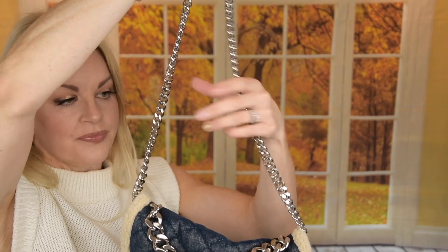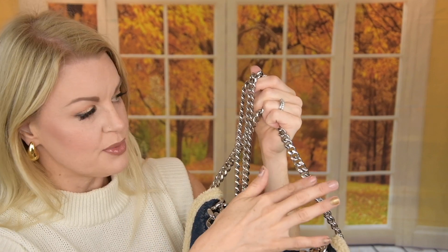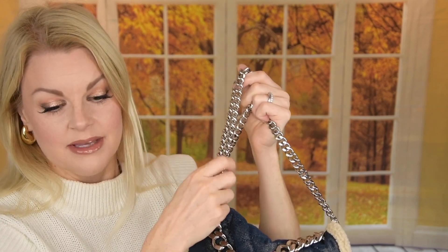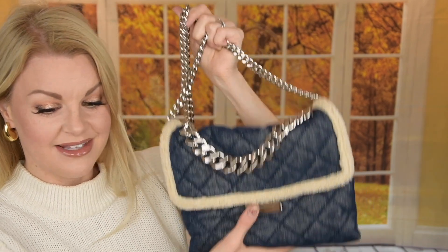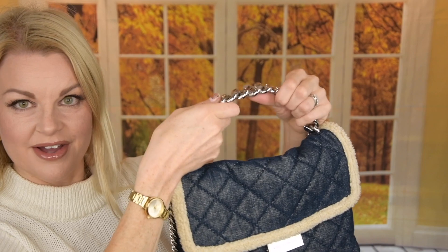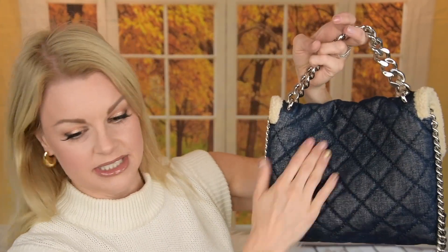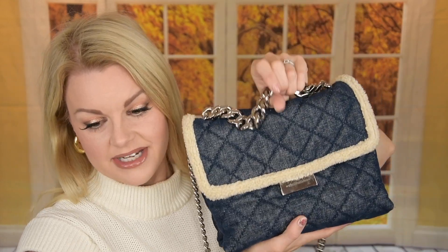The only thing is, with the Chanel 19, you have a little more padding on the strap. They also have leather on it so you don't get hurt. This one hurts a little bit when you have it crossbody or on the shoulder, because this chain is quite heavy — just the chain is really, really heavy. But the bag itself is not heavy. But I love this bag, it's so, so pretty, and it was in really good condition. You don't have the back pocket like on the Chanel 19, but it's very similar.